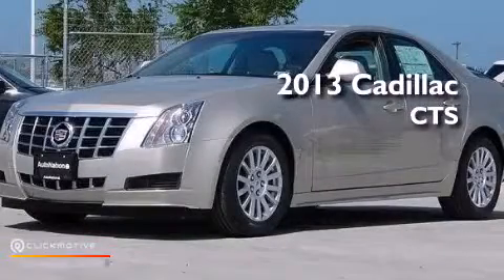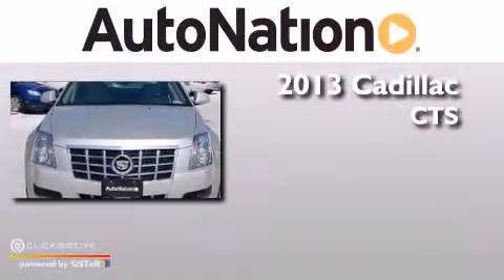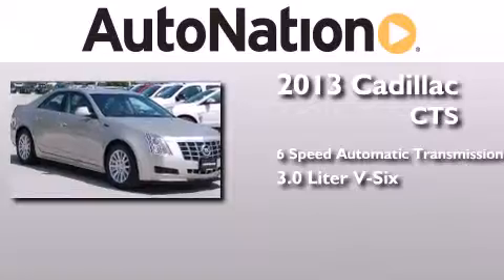This is a brand new 2013 Cadillac CTS. This car has a six-speed automatic transmission and a 3.0 liter V6.